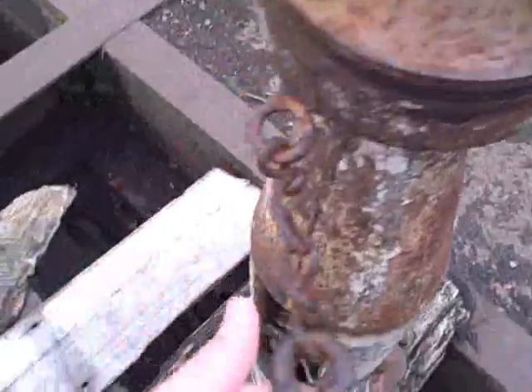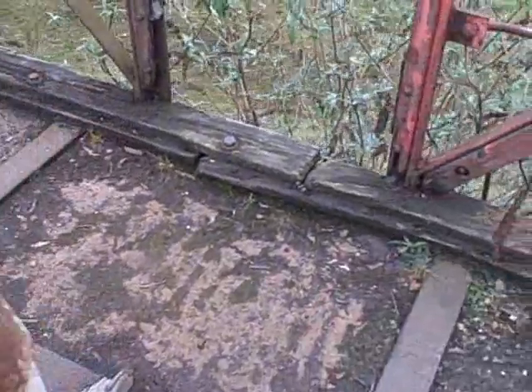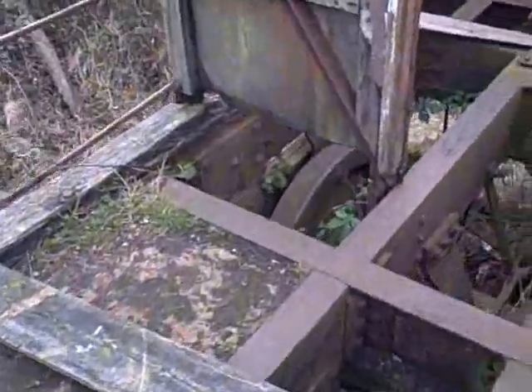Oh look at that — an old little brake crank, still there! I think this is a fantastic discovery. I'm sure a lot of people know about it, but wow — I wasn't expecting to find this. It's brilliant.